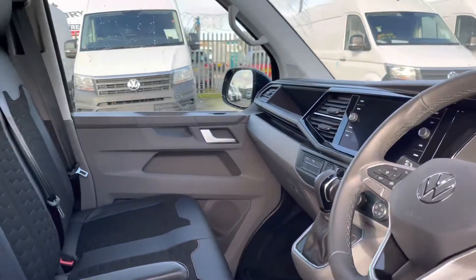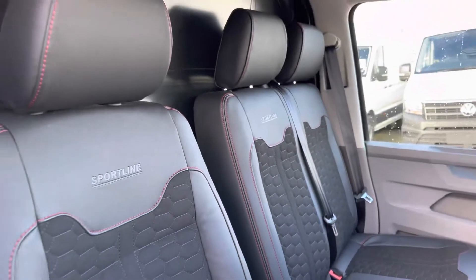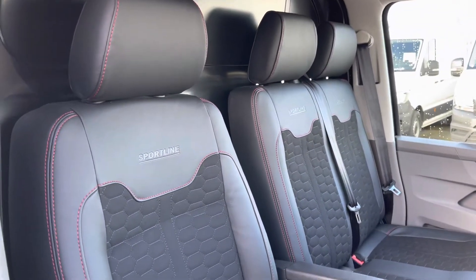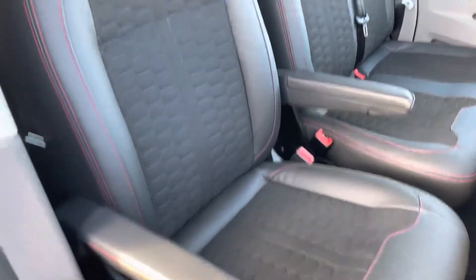A quick glimpse at that multifunctional steering wheel, which we will touch on later on in the video. We also have the dual passenger seats, and the driver armrests which are located on both sides, increasing comfort for all long and short journeys.